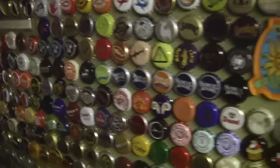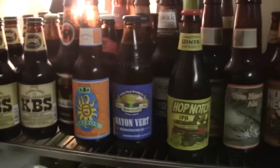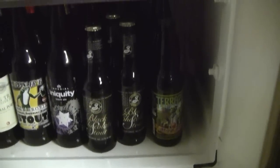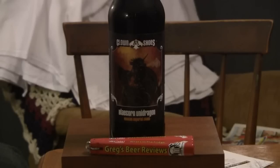Hey guys, I'm Greg. This is Greg's Beer Reviews. Let's go see what's in the fridge today. Hello everybody, thanks for stopping by Greg's Beer Reviews today.